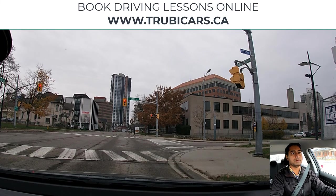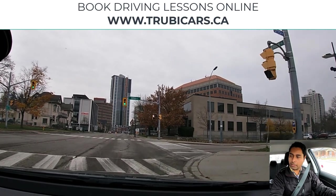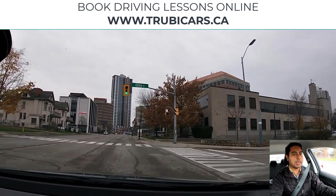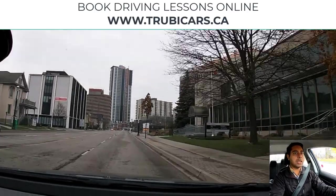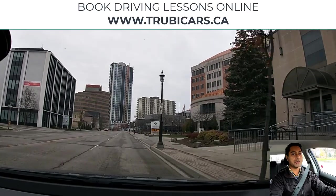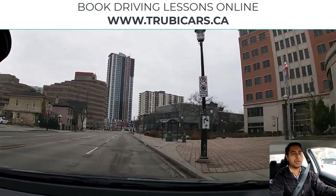If you guys are in the Kitchener-Waterloo area looking for driving lessons, go to trubycars.ca. We work with the best driving schools all over Ontario.